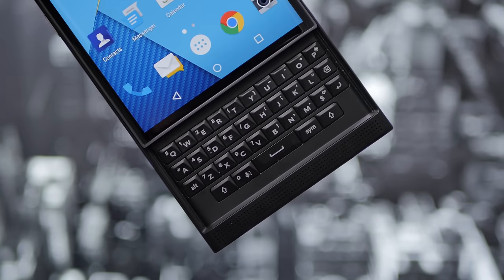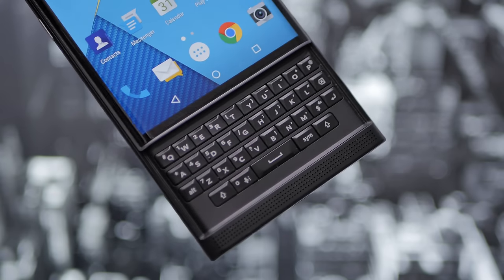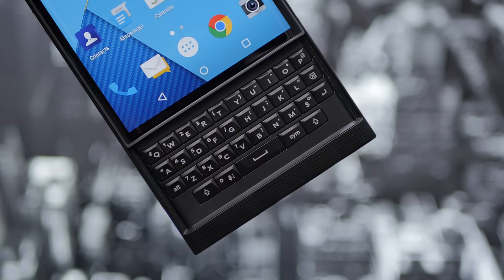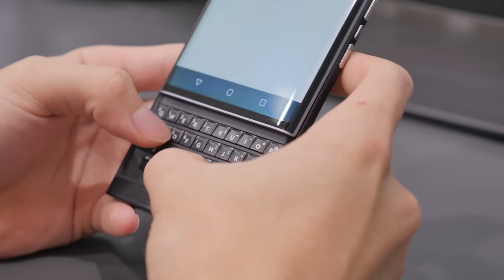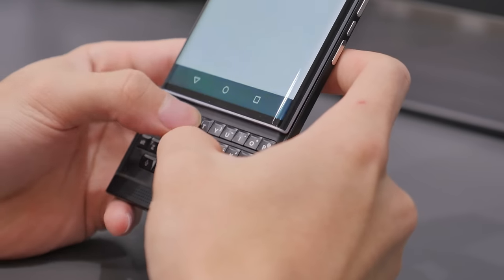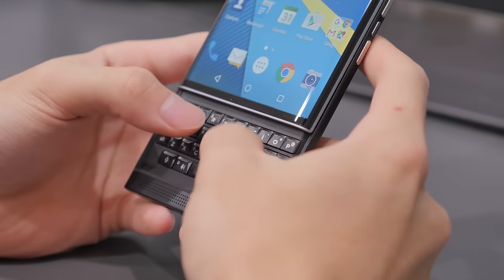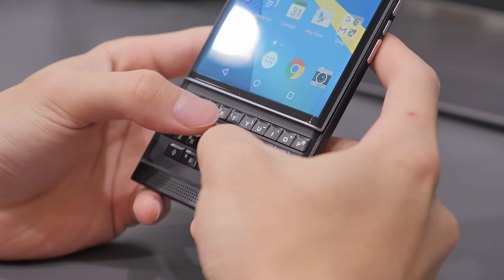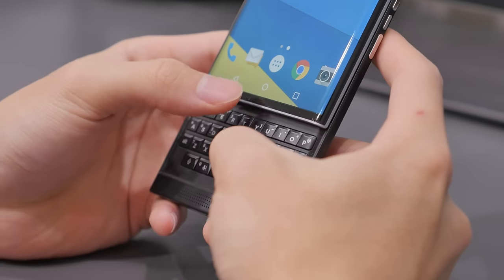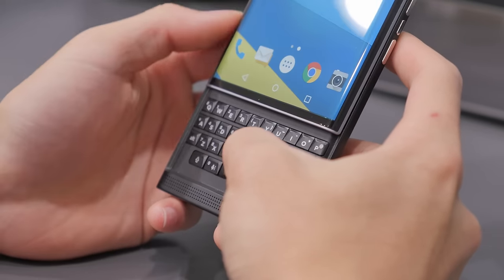Speaking of the keyboard, I had some friends try out the BlackBerry Priv who have had BlackBerry's in the past, and was told that the keyboard wasn't as good as previous models, but it was still decent. Being a first-time BlackBerry user, I found it okay to use, but it will definitely take some getting used to. The main feature of having an actual keyboard is that you won't have to take up any of your screen space, though I'll most likely be sticking to an on-screen keyboard as that's what I've been used to for the past few years.